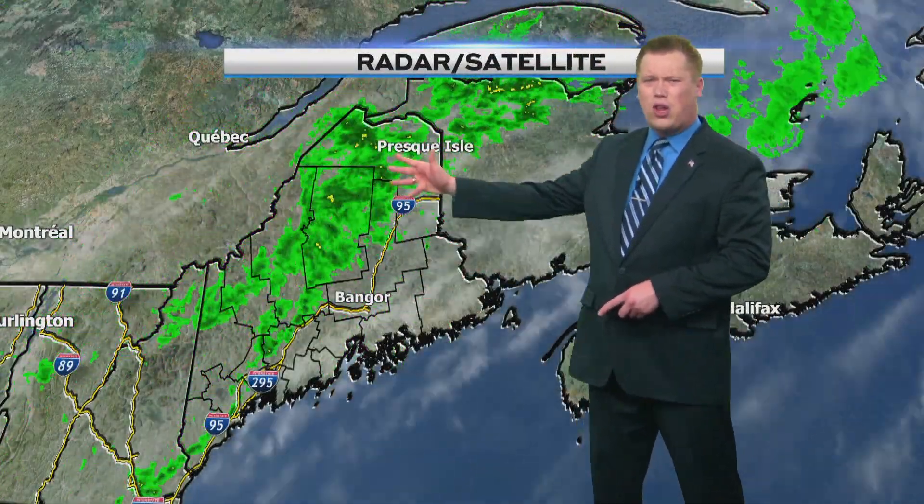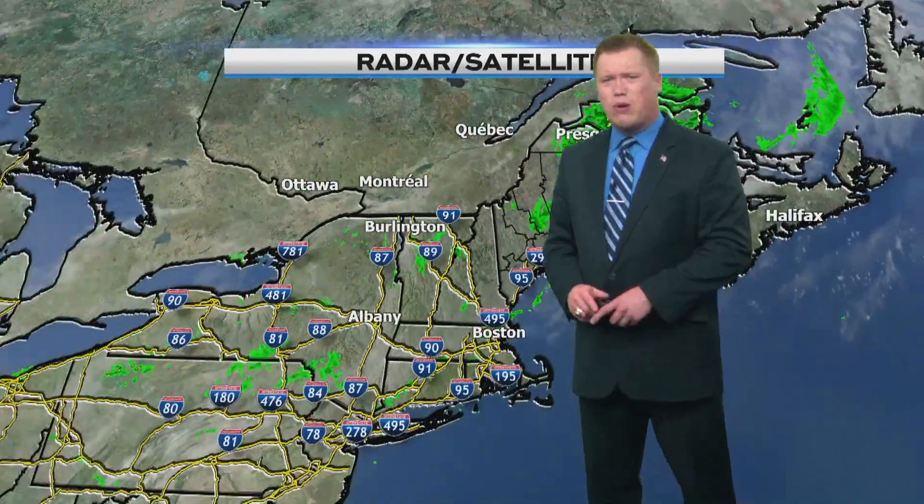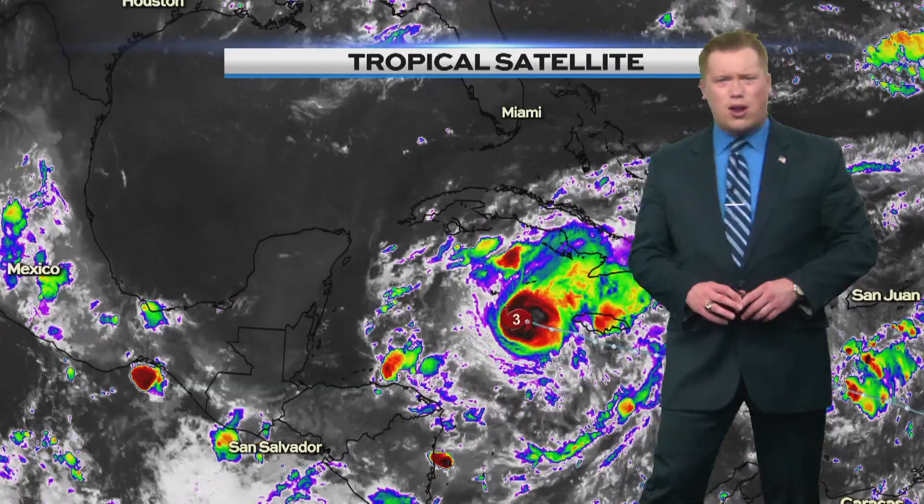We've had showers passing through this morning, not only to the north but also over our neck of the woods. We're getting those out of here now, so the rest of the afternoon will be looking pretty good. It's not just us seeing the showers from earlier — some other parts of the northeast experienced that as well. Those are clearing out now, and the rest of the day and even the evening looking pretty good.